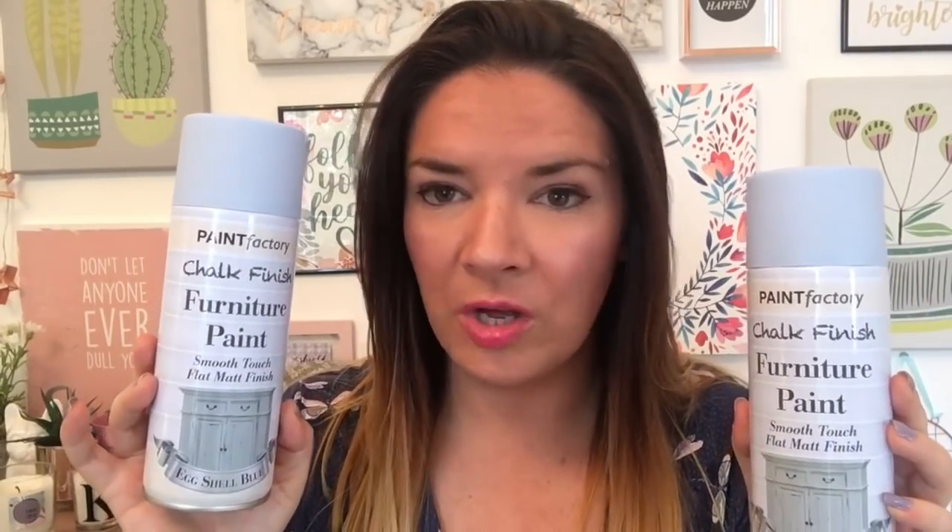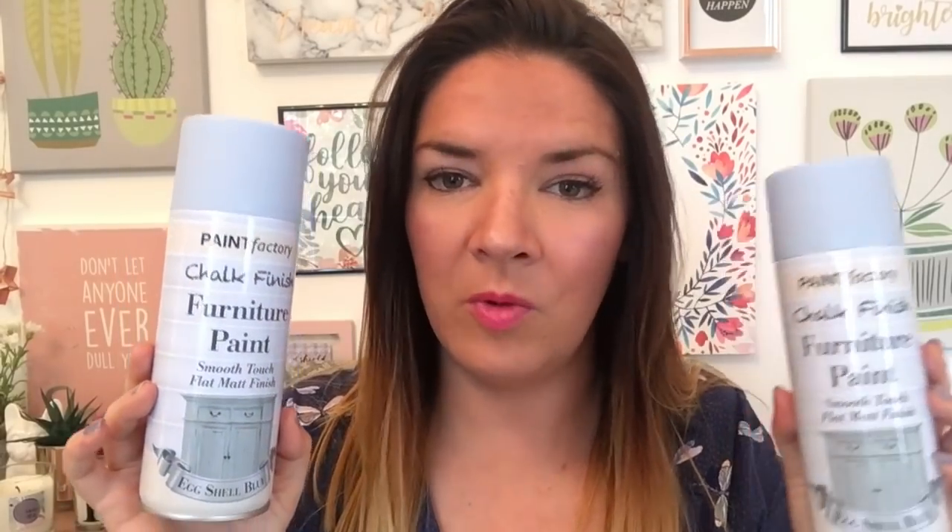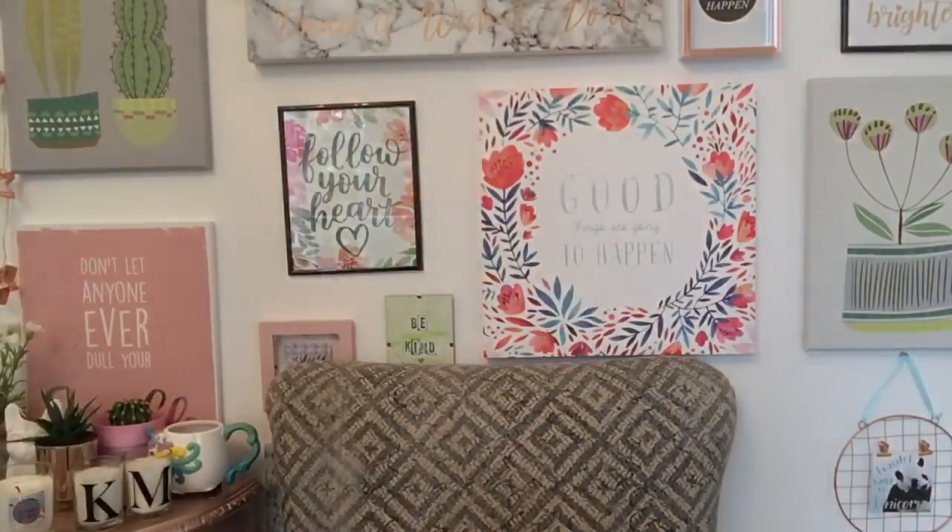I don't normally like to spend more than a pound in Poundland, but I thought this was brilliant value for two pounds. It's chalk finish furniture paint in eggshell blue. I actually didn't notice the two pound price at first — I shoved loads in my basket thinking it was a pound each, then saw two pounds and put them all back except for two. It looks good though — you can use it on furniture or even picture frames. It's a really nice colour.